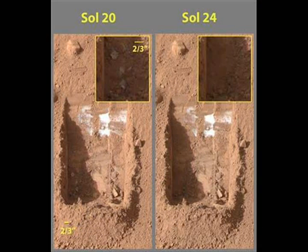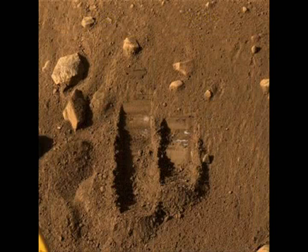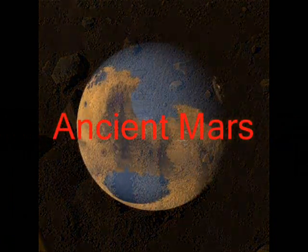A few bright crumbs evaporated over four days from a trench dug by the scoop. The scientists are sure it's water and not carbon dioxide, because of the time frame over which it vaporized — local temperatures are too warm for carbon dioxide to remain frozen for even one day. Launched in August 2007, Phoenix includes cameras, a scoop-tipped robotic arm, a weather station, and ovens, in addition to its wet chemistry lab.